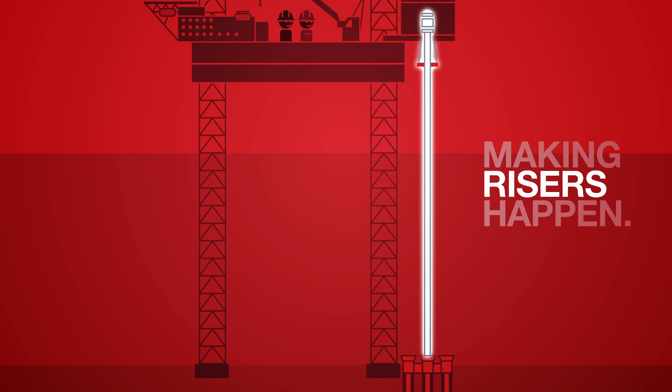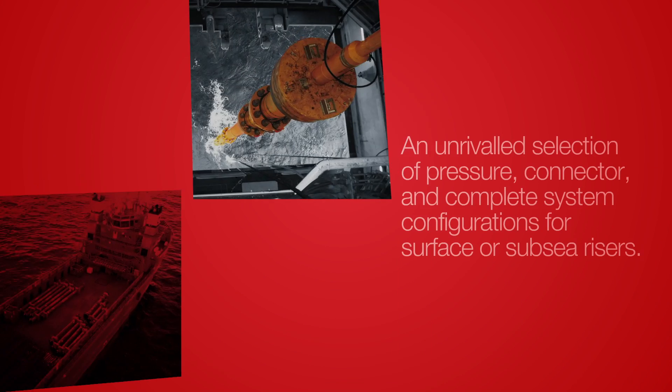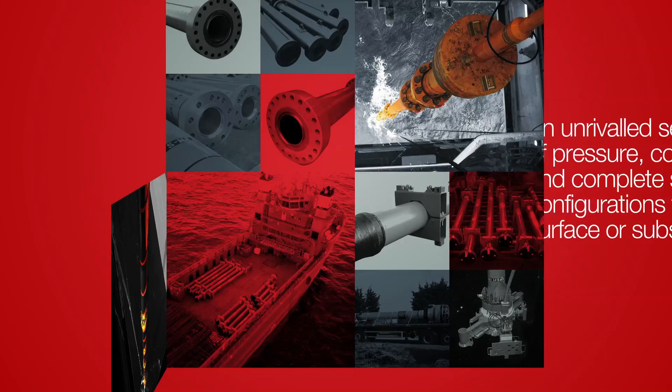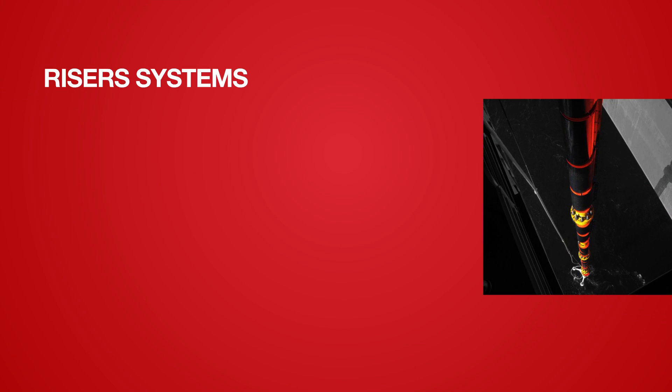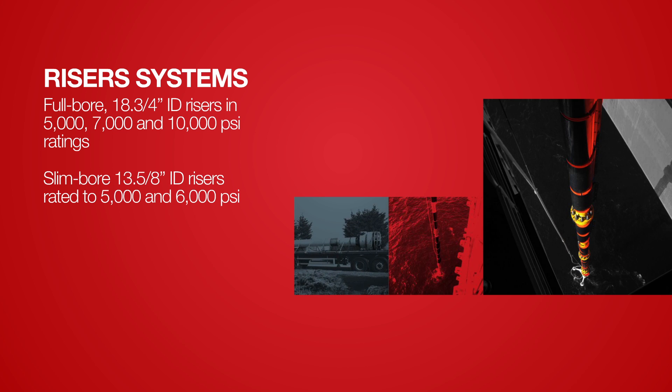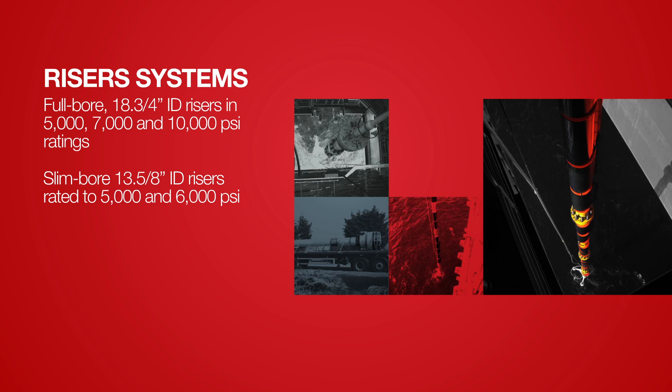Claxton's two decades of riser supply experience delivers an unrivaled selection of pressure, connector and complete system configurations for surface or subsea risers. Claxton's standard subsea riser systems are available in two primary configurations: full bore 18¾ inch ID risers in 5,000, 7,000 and 10,000 PSI ratings, and slim bore 13 and 5/8 inch ID risers rated to 5,000 and 6,000 PSI.